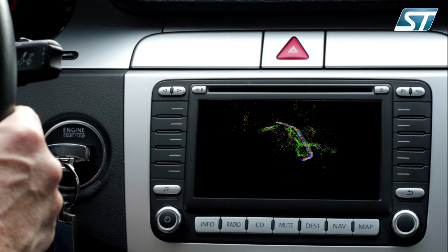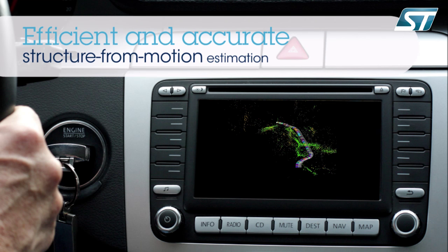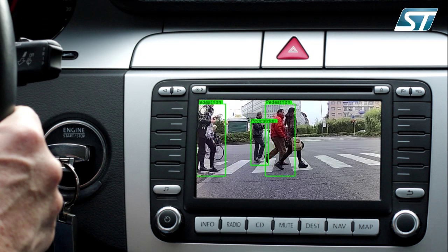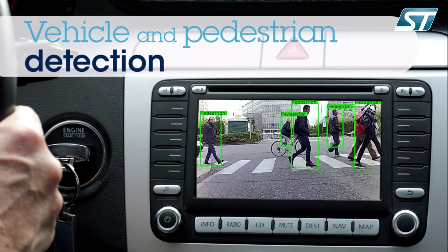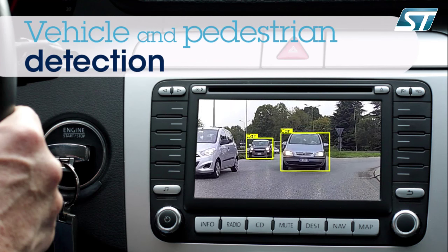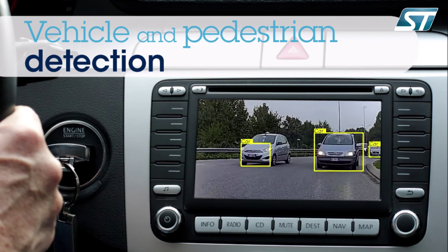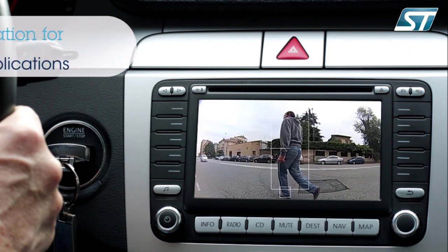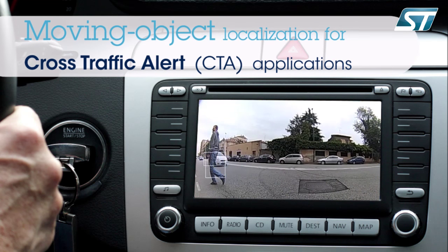Structure-from-motion exploits the optical flow to compute the camera's trajectory over time and reconstruct a sparse 3D environment by means of a 3D point cloud — the colored points visible in the video — similarly to a LIDAR, but using a fully vision-based approach. Video analytics also enable the ECU to detect pedestrians and cars by implementing an efficient object detection algorithm for when the car is stopped and the objects are moving.